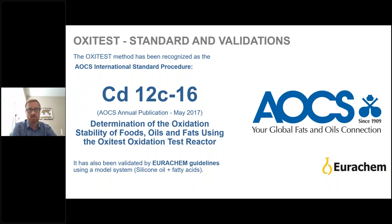The OxyTest follows the AOCS International Standard Procedure CD12C-16, which is the determination of the oxidation stability of foods, oils, and fats using the OxyTest Oxidation Test Reactor. The OxyTest is the only officially approved method and instrument for this standard. It has also been validated by Eurochem guidelines using a model system for use in Europe.